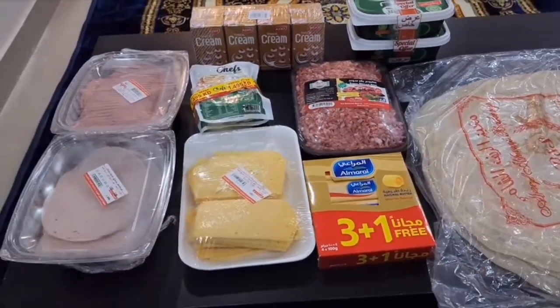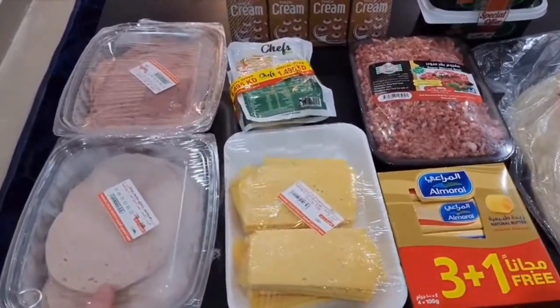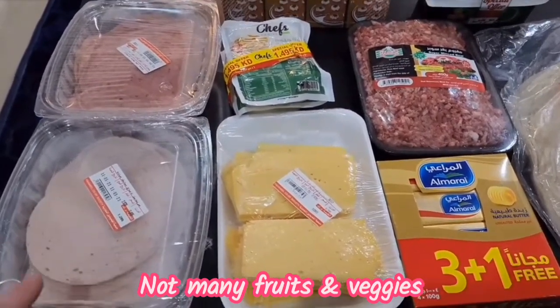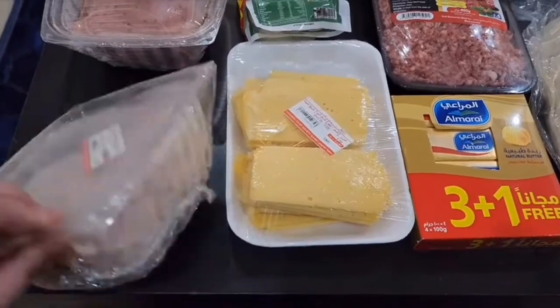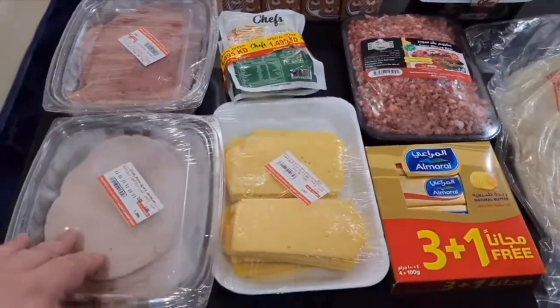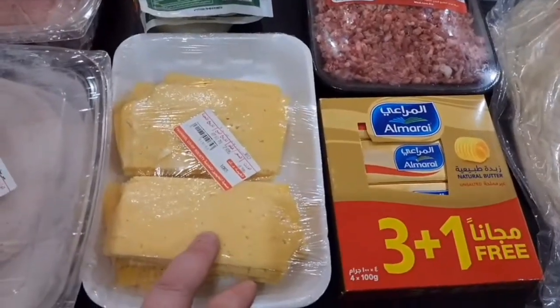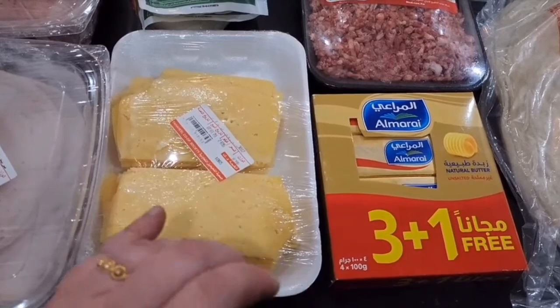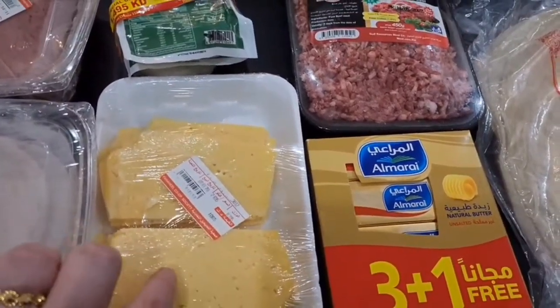We also have some deli meat. This is mortadella — the guy at the counter let us try the different kinds. This is actually chicken mortadella, we got half a kg, and we have some beef mortadella, half a kg of that as well for sandwiches. And we have some deli cheese — I don't really know what kind it is; it's kind of like a Swiss-type cheese, a stronger cheese.